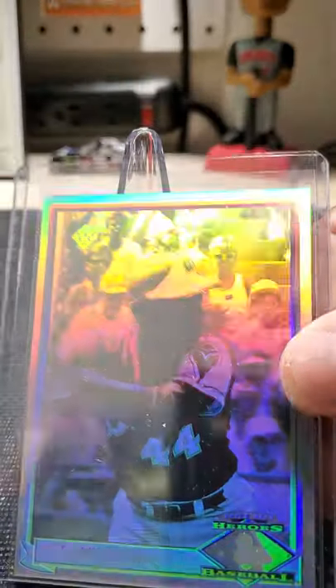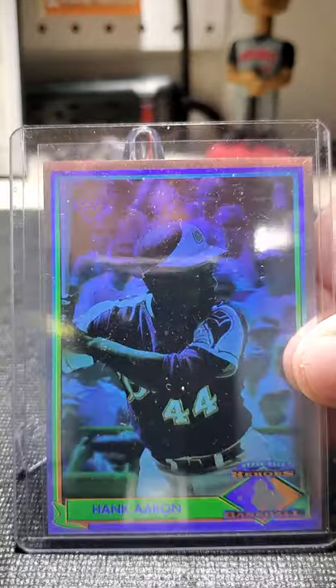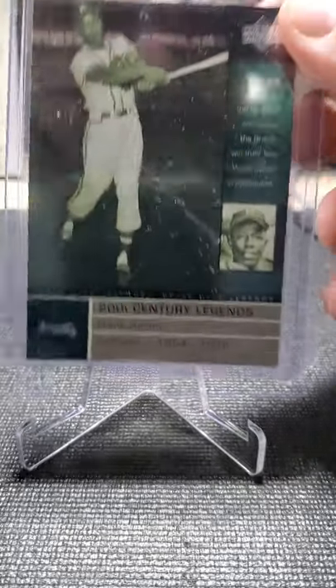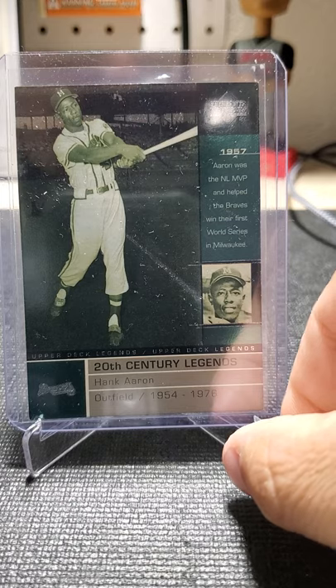A co-worker gave that to me. He used to be a card dealer, but he's been out of business for years now and is obviously working a different job now.